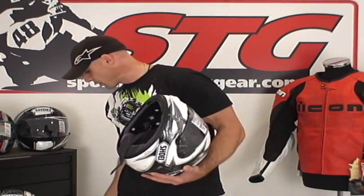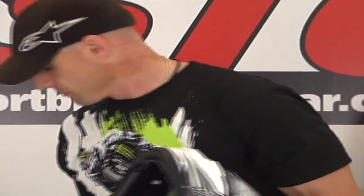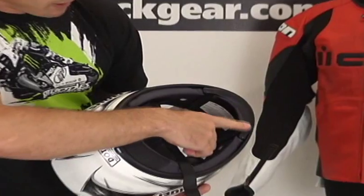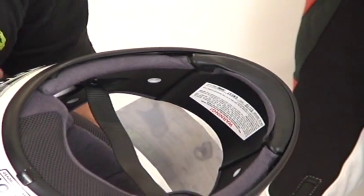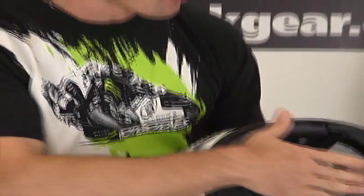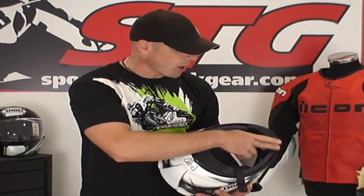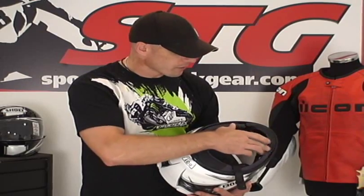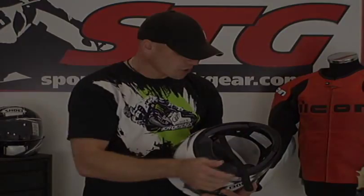This helmet also comes with a few value-add features. You've got a breath deflector and a chin curtain. You'll note that the Quest has a subtle chin curtain already built into it. Remember, when they were designing this helmet, one of the primary goals was to keep this thing quiet, and one of the best ways to do that is to really calm the wind in the chin area with some type of chin curtain. That's why this one includes that subtle chin curtain kind of built into the EPS here in the chin bar.